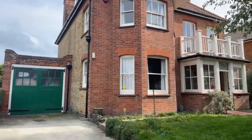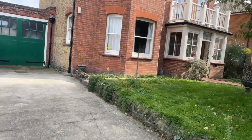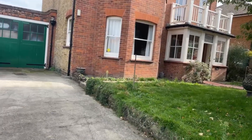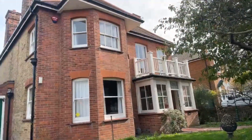Hi guys, it's Jessie from Oakwood Homes. I hope you all are well. Today I'll be showing you around this lovely detached house on Cornwall Gardens. It's currently on the market for £1,350 per calendar month with a five-week deposit and it is a three-bedroom house.